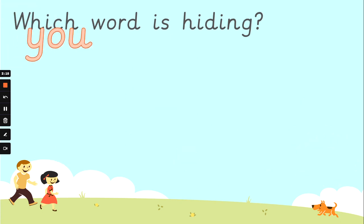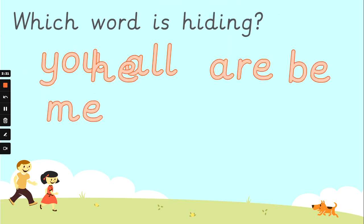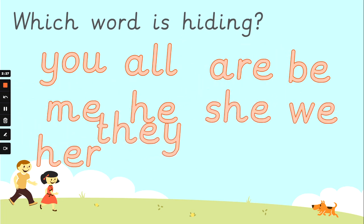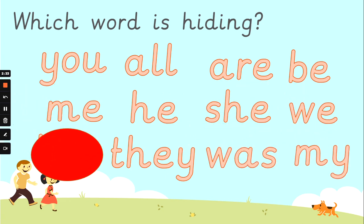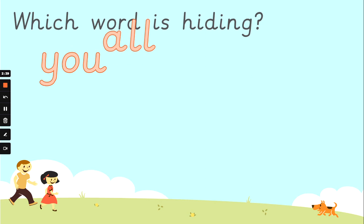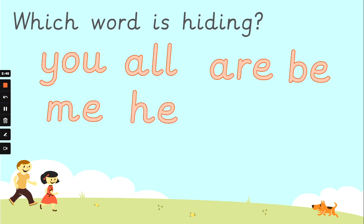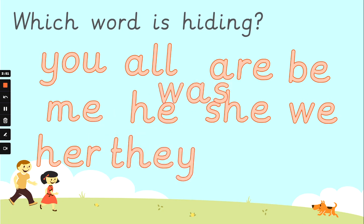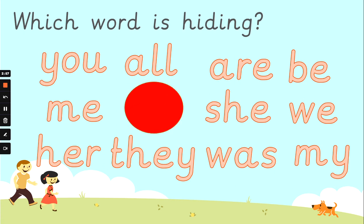Okay. You, all, are, be, me, he, she, we, her, they, was, and my. Which one is going to hide now? Which word is hiding now? That's it. The word is 'he'. Well spotted.